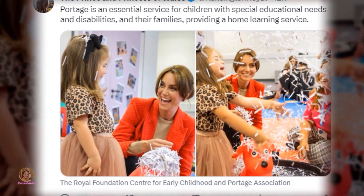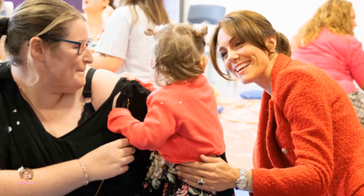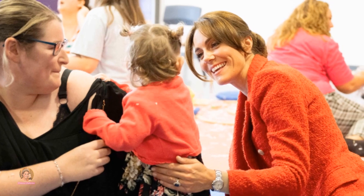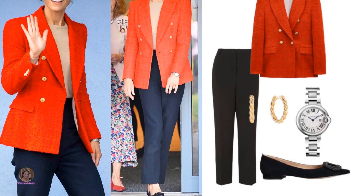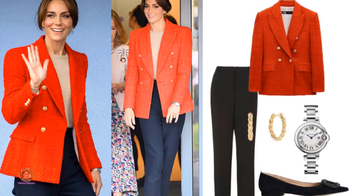Her outfit was impeccably styled, featuring a smart red blazer adorned with gold buttons from Zara, complemented by cropped tailored trousers and a neutral tee underneath. Princess Catherine completed her ensemble with sleek black suede flats from Bowdoin.